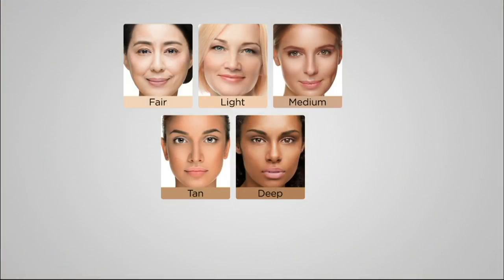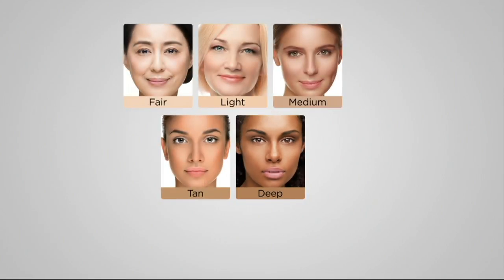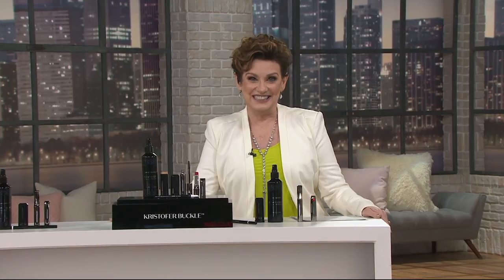I'm going to run through the shades really quickly. Christopher will be educating, entertaining, and enchanting you for this whole hour. Just look at the shade closest to you — the fair is beautiful, the light, the medium that I'm wearing, we also have tan, and we have deep. Those are the shades you can lock in on auto delivery and get the same great value 90 days from now. And you can even still get six easy payments on auto delivery. But if you missed the first show, let's run this little video so you can fall in love with him — the one and only Christopher Buckle.